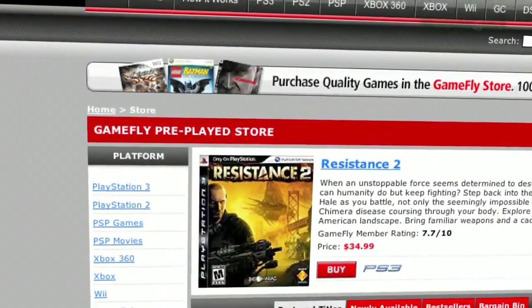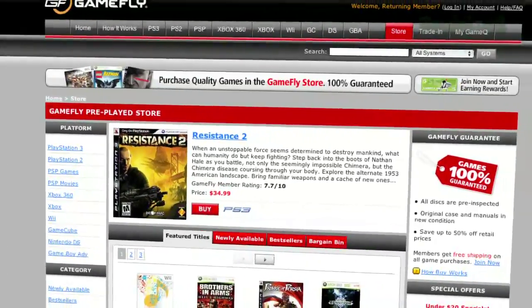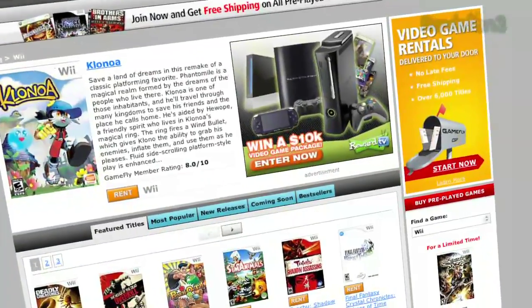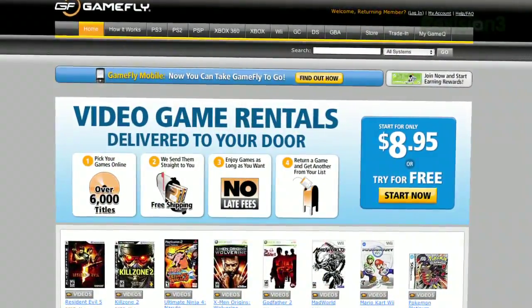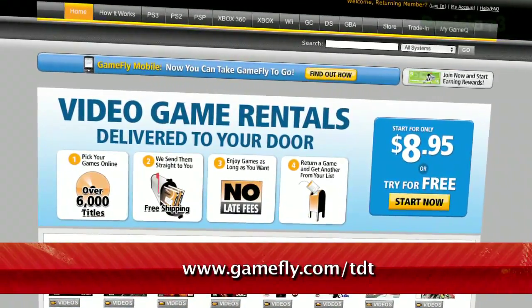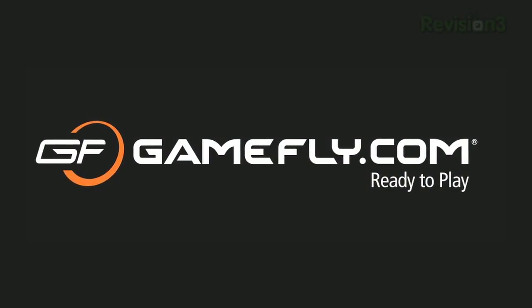Once you're done playing a game, send it back and GameFly will send you the next available game on your list. If you really like the game you're playing, simply click 'keep it' on the GameFly website and the game is yours at a discounted price. GameFly will even mail you the case and manuals free of charge. TechZilla Daily fans get a two-week free trial when they go to www.gamefly.com slash TDT.